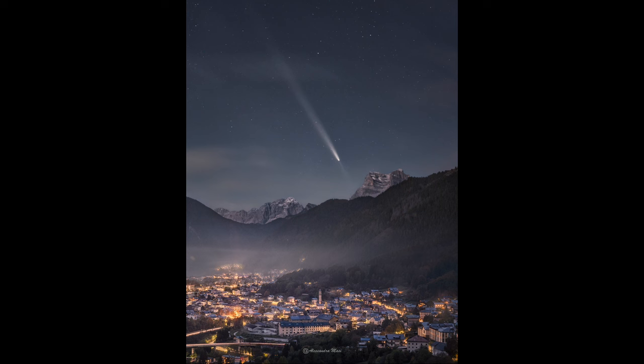We can also see an anti-tail — a tail going the other direction. You can see it very faintly pushing down toward the sun. This actually occurs when the Earth passes through the comet's orbital plane. At that point, the dust tail and all that material is spread out, and we can actually see it on both sides of the comet because of our positioning.